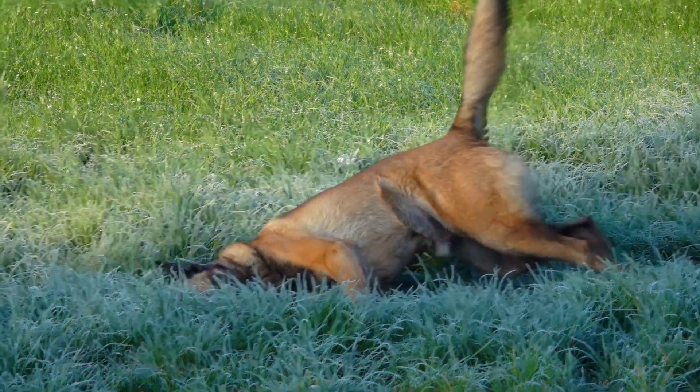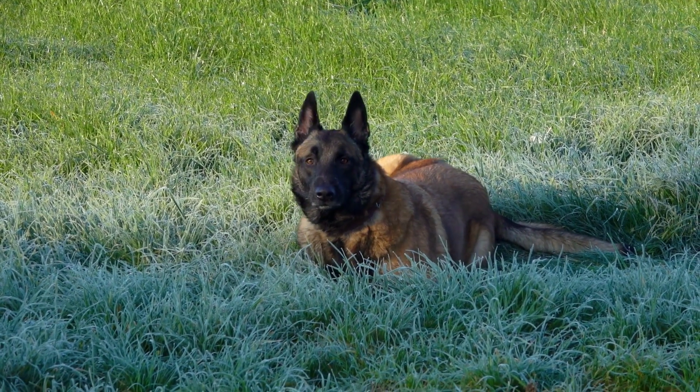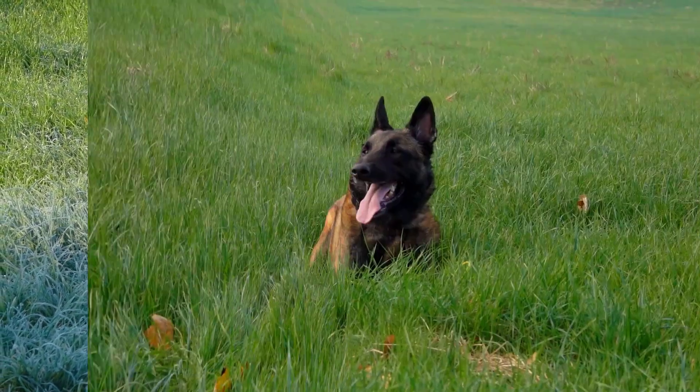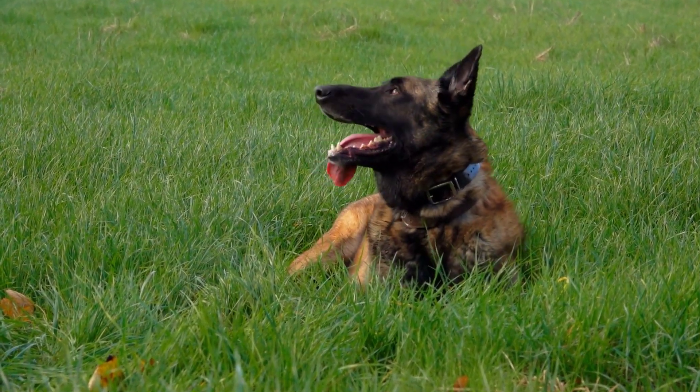When considering getting a Belgian Tervuren, it's important to think about the breed's needs and personality traits. These dogs are smart and have a lot of energy, so they need plenty of exercise and stimulation. They also need consistent training to help channel their intelligence and energy into positive behaviors.